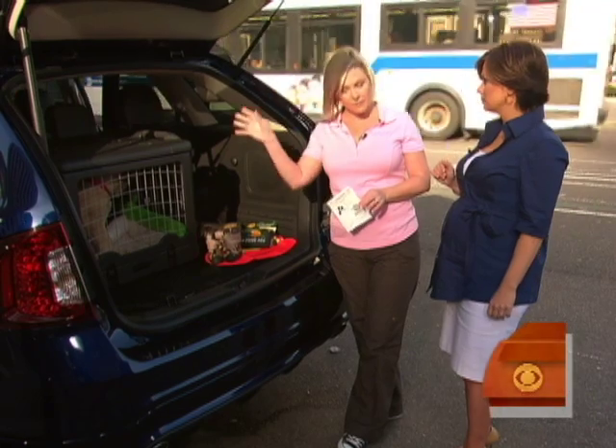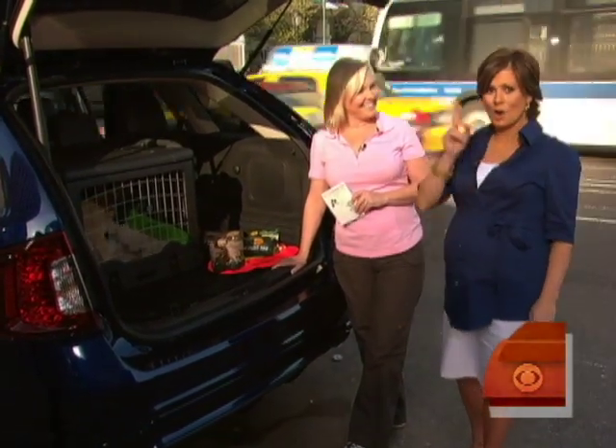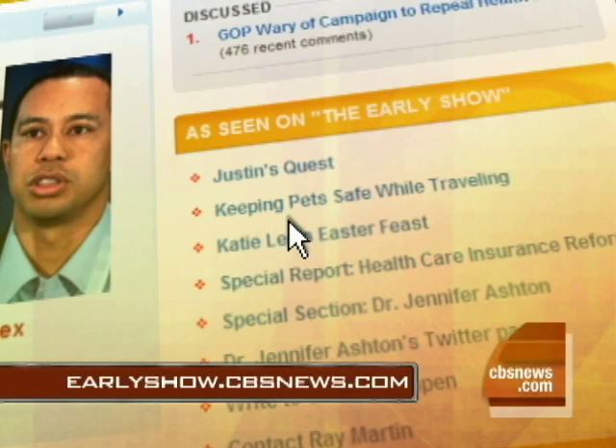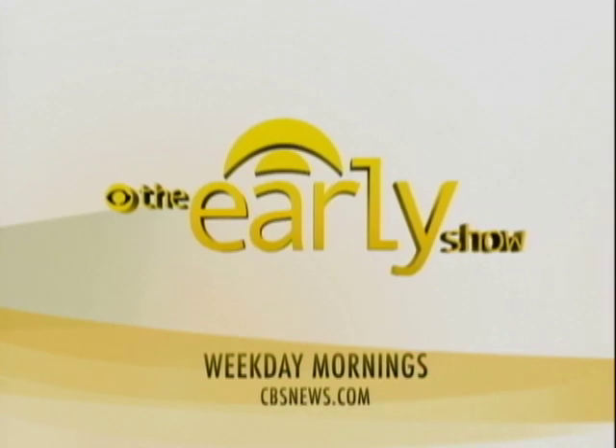Great stuff, Christina. We're going to put your website on our website, so all you have to do is go to earlyshow.cbsnews.com and get all this great information about traveling with your pet. A lot happens early on The Early Show, weekday mornings on CBS.